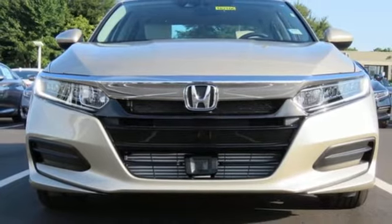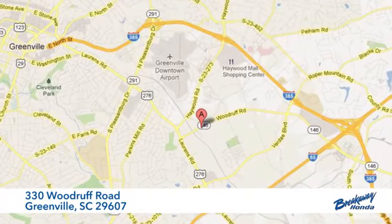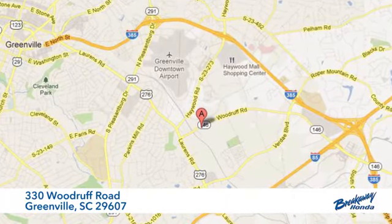Make it yours today. Call, click or stop in today. We're conveniently located at 330 Woodruff Road in Greenville, South Carolina.